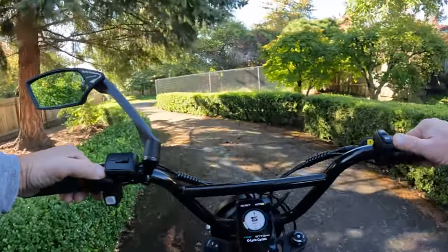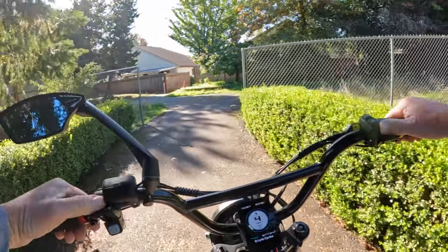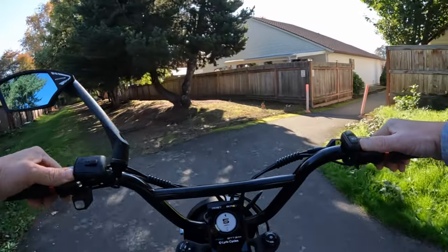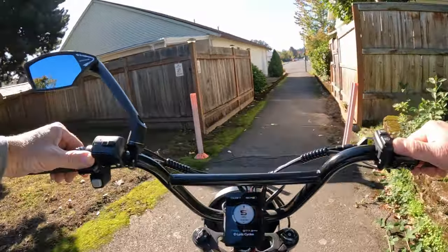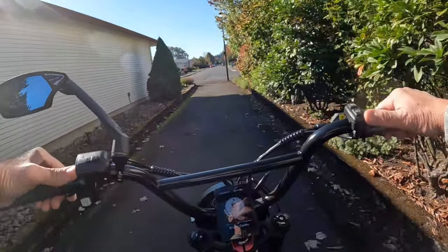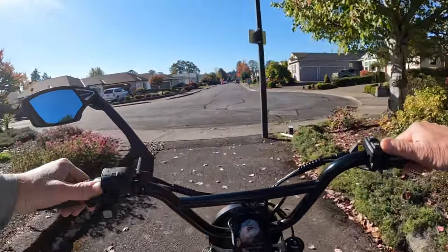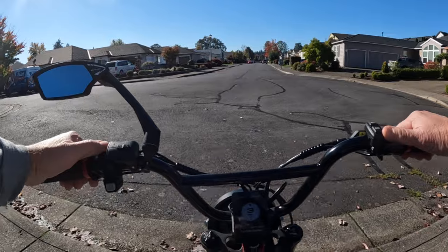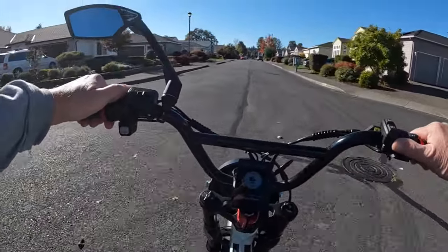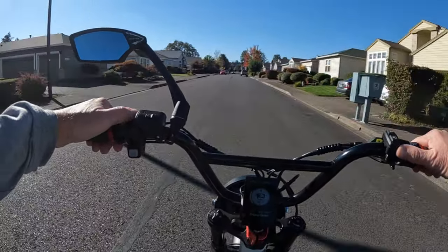With either choice — step-through or step-over — the only thing is that the black color is not currently available. When I read on their site, it said the black one wouldn't be available until sometime in January 2022. So you might have to wait if you want black, but if you want blue or red, you're good to go right now.